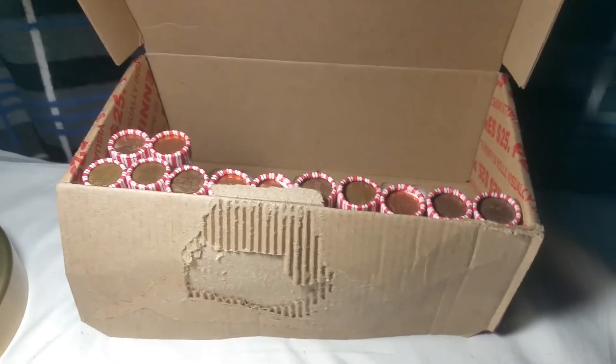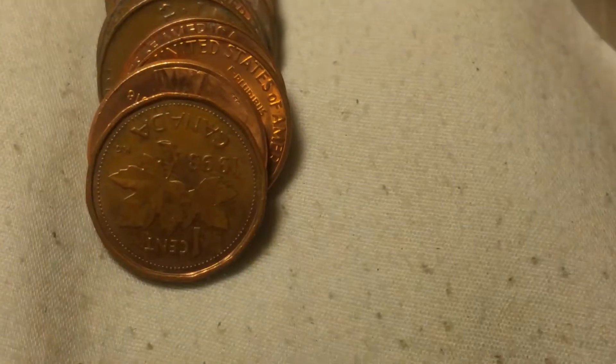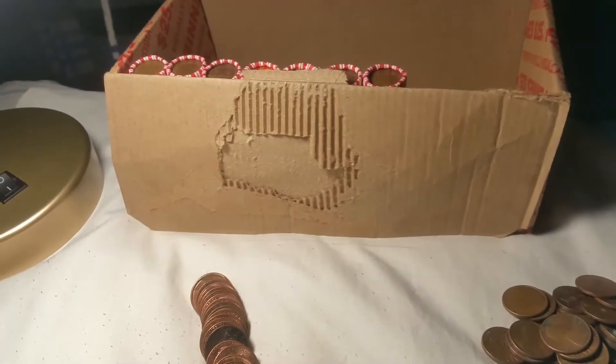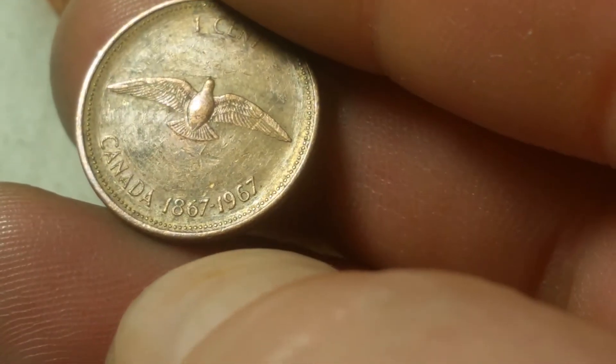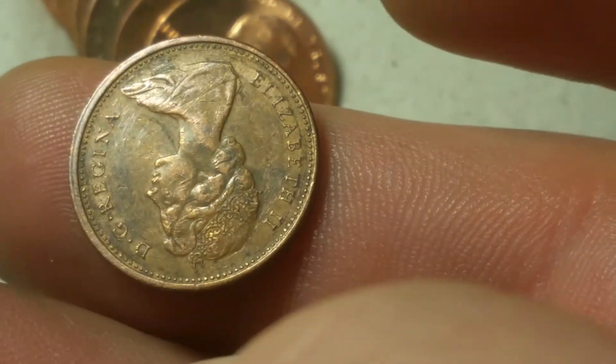We are now on roll 38 - I think I said roll 38 at roll 32 earlier. We've got Canadian number eight and that is a 1993. We're on roll 43 and we've got Canadian number nine and that is a 1867 through 1967 centennial.